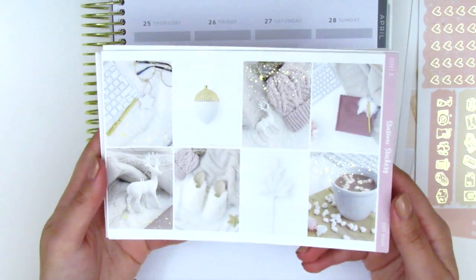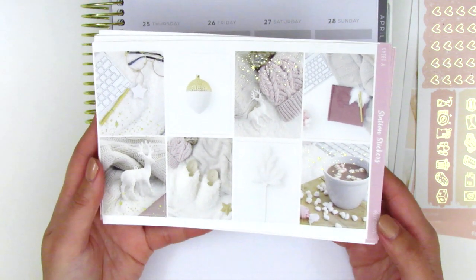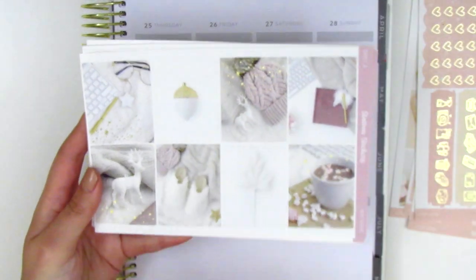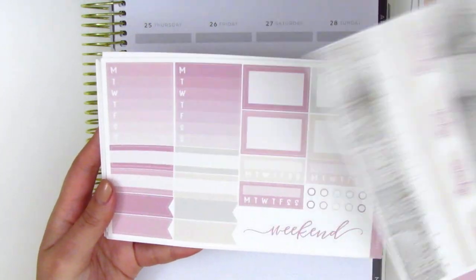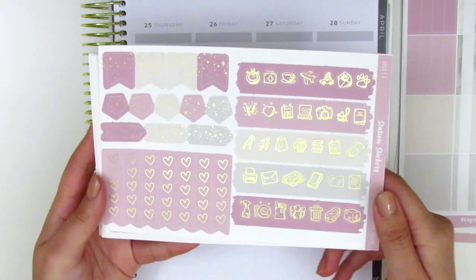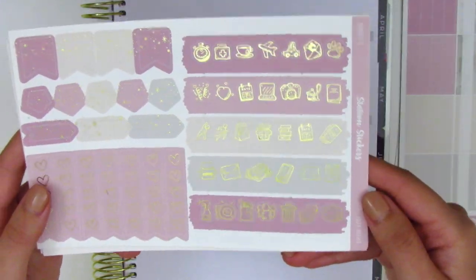The second kit I picked up is a winter themed kit and this one is also gold foiled. It's a photo kit and I really liked these photos as well. It's just so snuggly and so cozy, especially this little slipper and then the hot chocolate. Same format: we have the date covers, washi strips, some boxes and sidebar stuff, the weekend banner, more boxes, washi strips, and then a foiled sheet with the functional icons, some checklists, and these foiled icons. These are so pretty — her foiling is so beautiful.